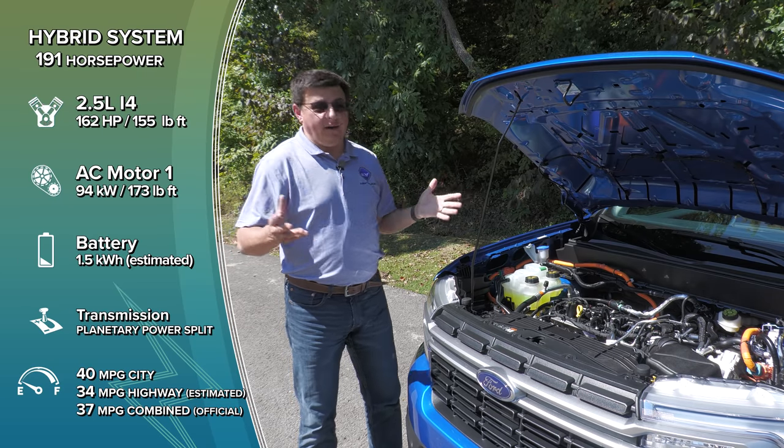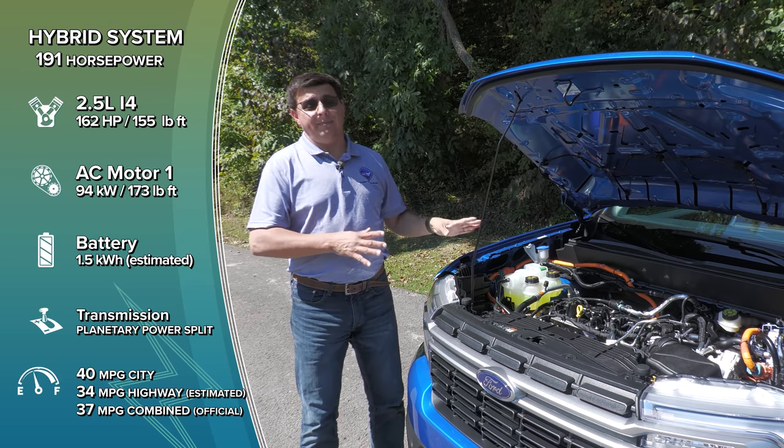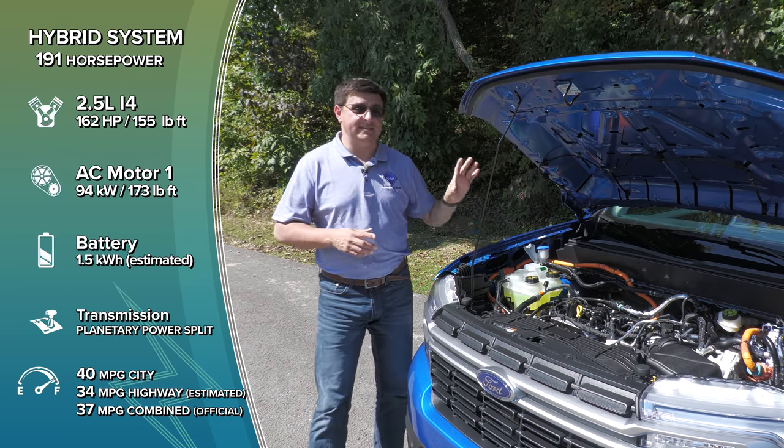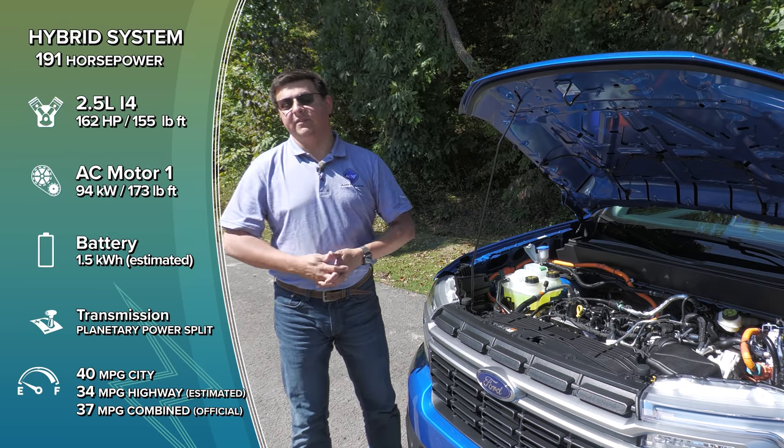Why no all-wheel drive hybrid? Honestly, Ford has not given a direct answer about that, but I suspect one could happen in the future if there's enough demand, because Ford obviously mates this hybrid system with a mechanical all-wheel drive system in some of their other vehicles.